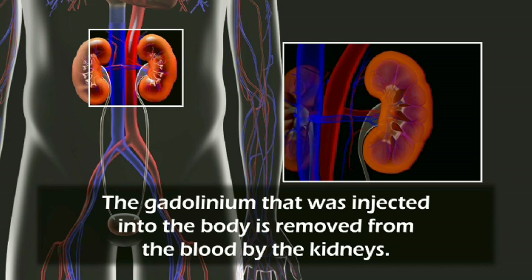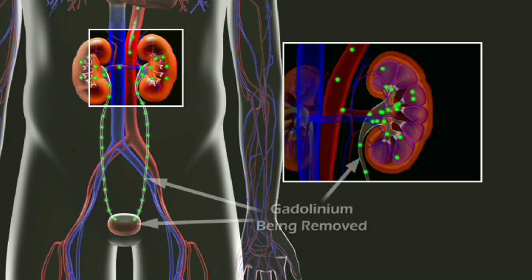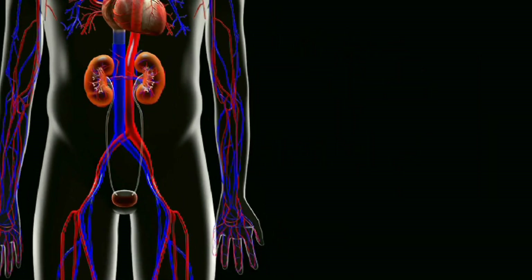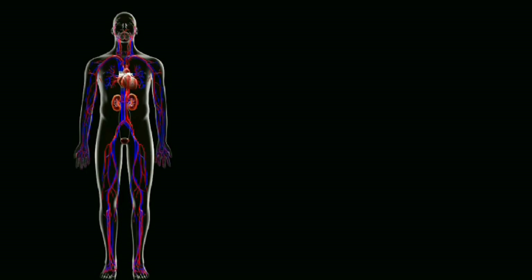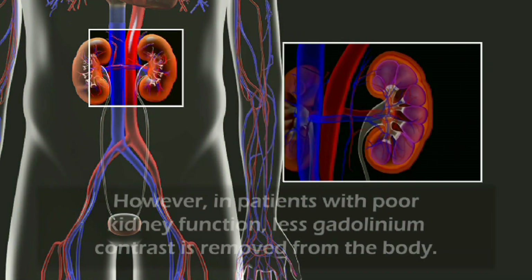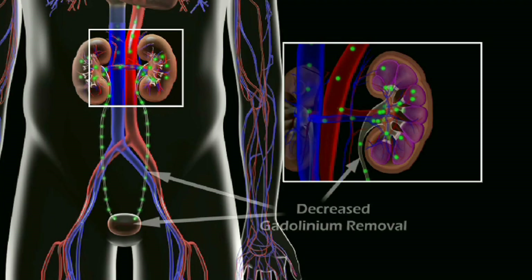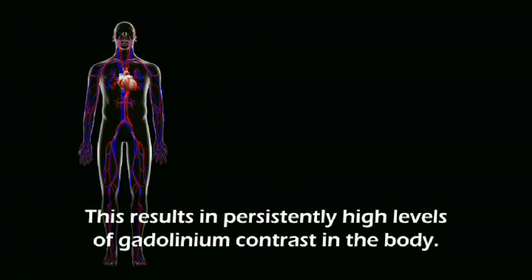The gadolinium that was injected into the body is removed from the blood by the kidneys. However, in patients with poor kidney function, less gadolinium contrast is removed from the body. This results in persistently high levels of gadolinium contrast in the body.